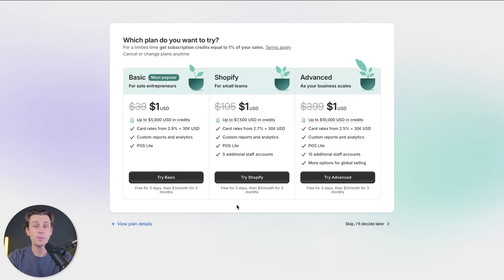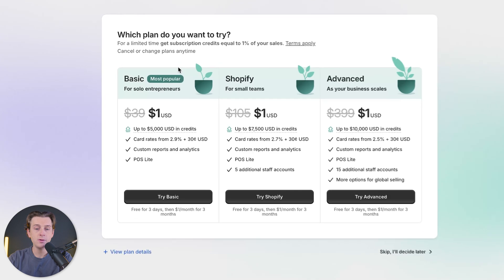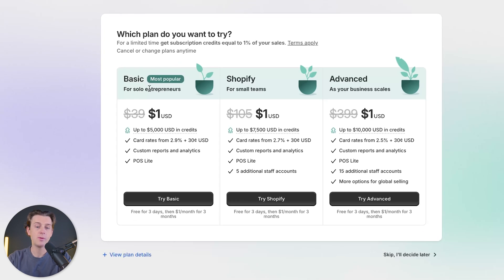Once we hit that button, it will then take us to their pricing page. This part is really important — you need to make sure that you choose the right pricing plan, and you need to have an active subscription if you want this whole process to actually work. The first thing we're going to do is figure out which of these pricing plans we want to go with.